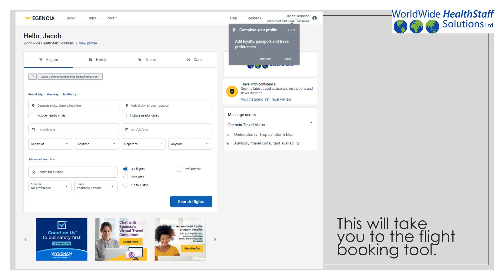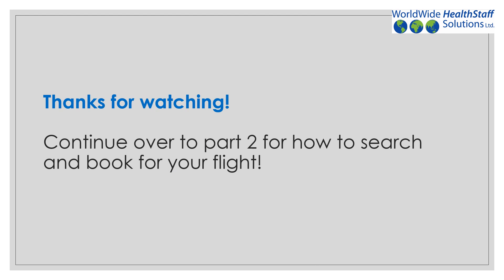After setting up your profile, this will take you to your flight booking page. Thank you so much for watching. Please watch part two for directions on how to book your flight.